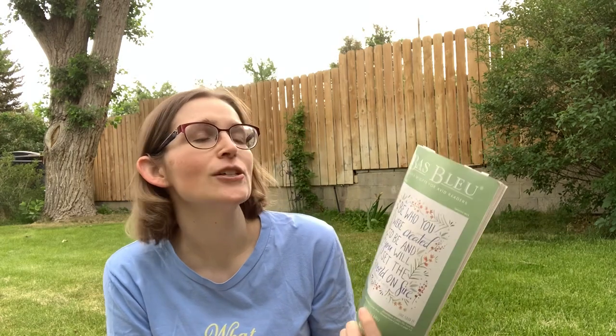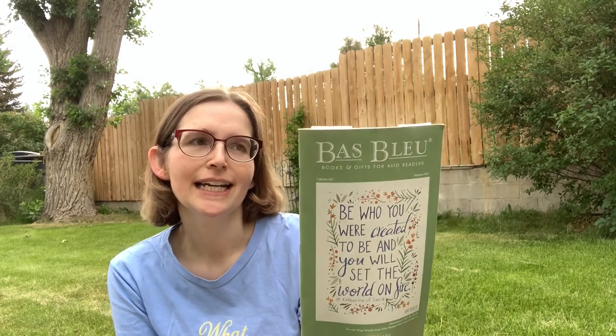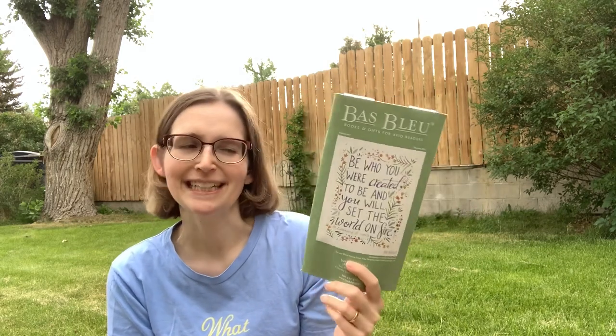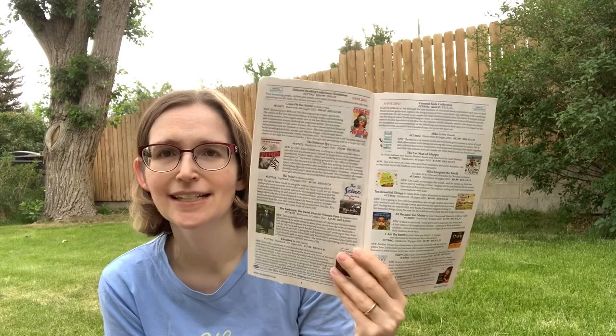Nothing is sponsored in this video or anything like that. I'm just doing this to share with you. So this is a great company called Bob Lou — I will leave a link to their website down below. I have been getting their catalogs for a very, very long time. In addition to having books, they have their own summer reading program kits of different books — there's a mystery one, there's one for kids, there's a nonfiction one.